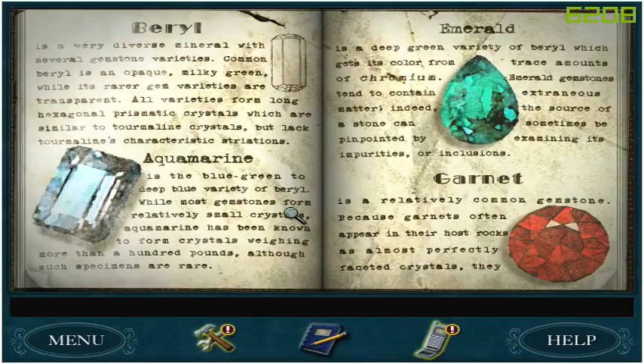Aquamarine is the blue-green to deep blue variety of beryl. While most gemstones form relatively small crystals, aquamarine has been known to form crystals weighing more than a hundred pounds, although such specimens are rare. Emerald is a deep green variety of beryl which gets its color from trace amounts of chromium. Emerald gemstones tend to contain extraneous matter; indeed, the source of a stone can sometimes be pinpointed by examining its impurities or inclusions.